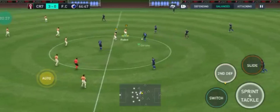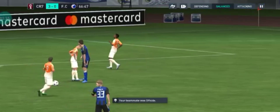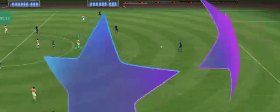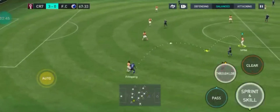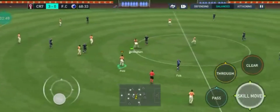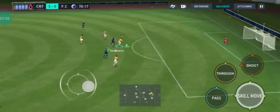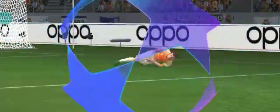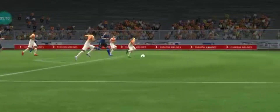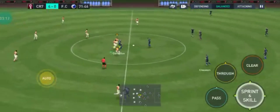The action continues and Real very much bossing the proceedings. A strong tackle, chances on — and the decision is one of offside here. Well, here we can see just how good this goal is — it has everything: skill, pace and power. There was no stopping him there. And this is turning into something of a rout: 4-0.